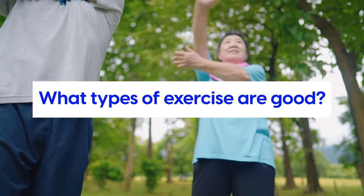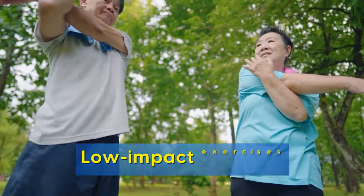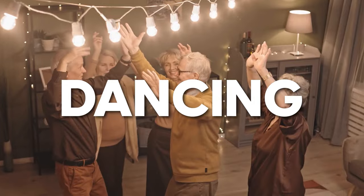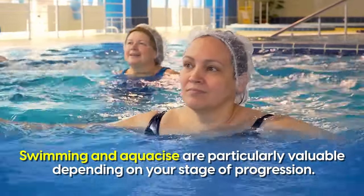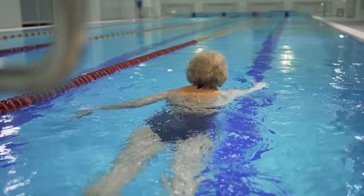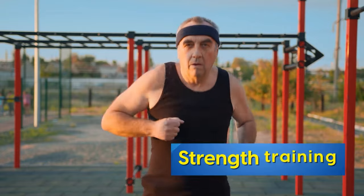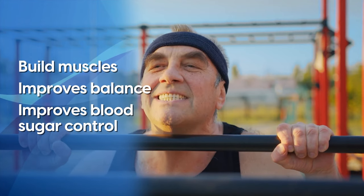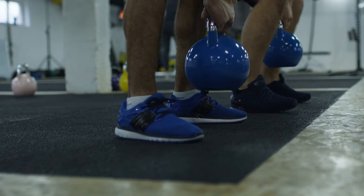What types of exercise are good? Start with low-impact exercises and gradually increase intensity and duration as your fitness improves. Walking, swimming, cycling, or dancing are excellent choices. Swimming and aqua exercise are particularly valuable depending on your stage of progression and general condition, because higher-impact exercise can be too much if you already have neuropathy. That said, strength training builds muscle, improves balance, and significantly improves blood sugar control. If it's within your ability, using resistance bands or weights can be extremely beneficial.